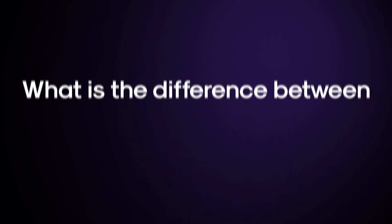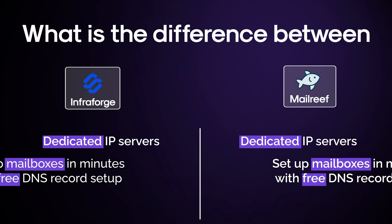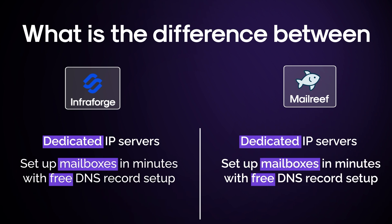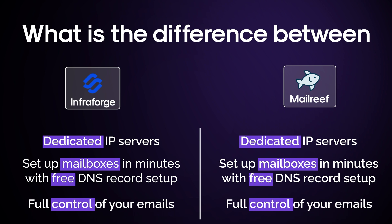Now, what is the difference between InfraForge and MailReef? Both of them offer dedicated IP servers, both allow you to set up mailboxes in minutes with free DNS record setup, and both allow you to take email deliverability into your own hands.